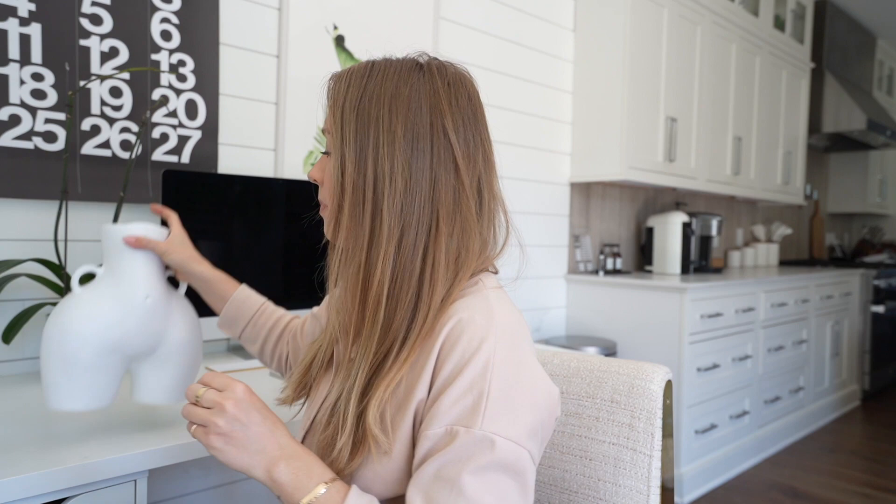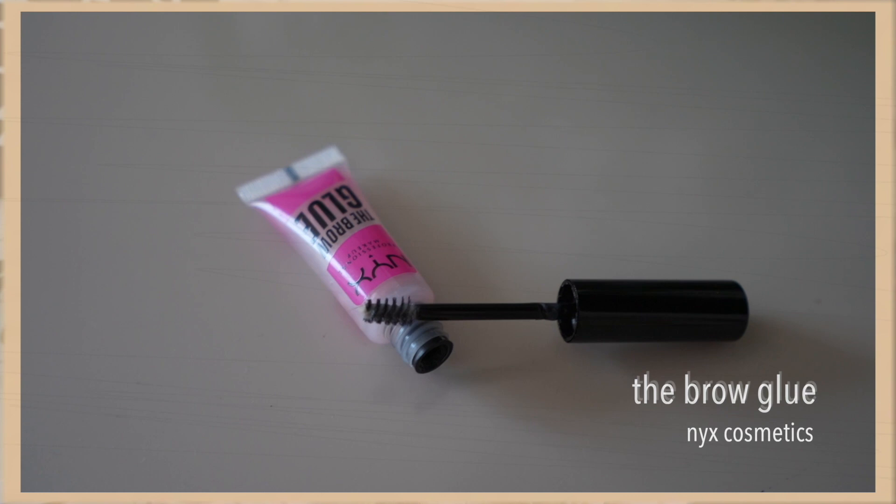TikTok has changed me in multiple ways. If you didn't know, I am on TikTok — I'm not the best at it but I'm getting there. One of the things TikTok has taught me is the brow glue by NYX, and this changed my life. It gives me the best closest-to-laminated brow look I can find. I did a whole TikTok on it — it's not even six dollars, so cheap and worth every penny.